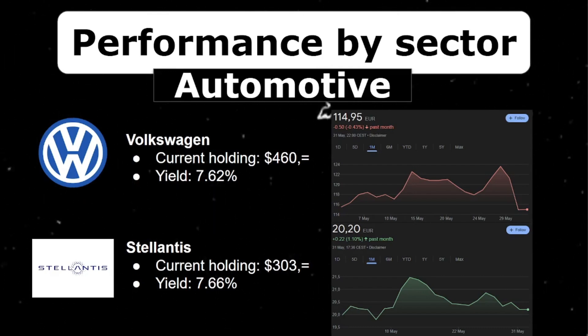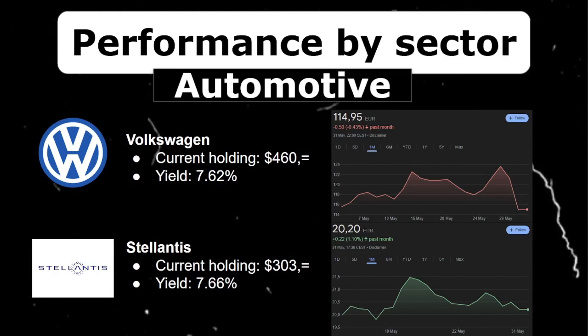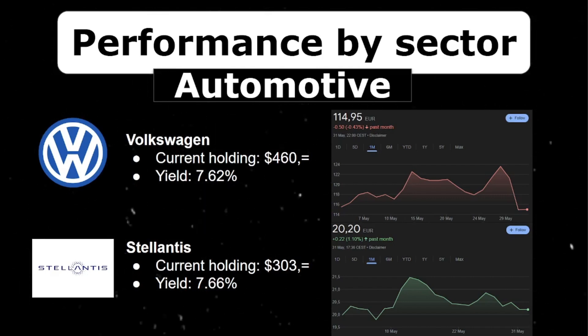Onto the individual stocks. First I want to start with the automotive sector. I currently hold $460 worth of Volkswagen and $300 of Stellantis. Noteworthy are the juicy dividend yields of 7.6% on both stocks. Volkswagen took a breather, decreasing a small 0.43%, while Stellantis stabilized with a 1.1% increase after being down 9% last month.